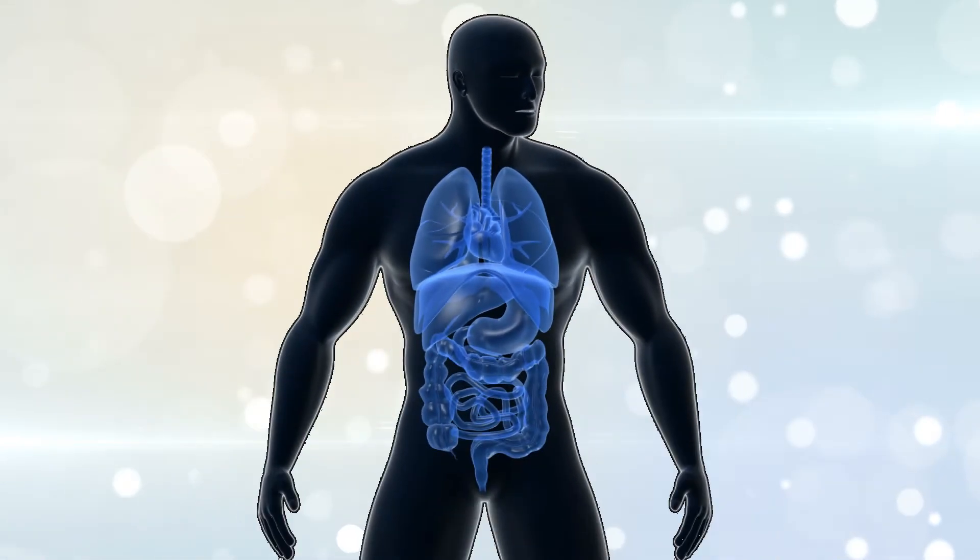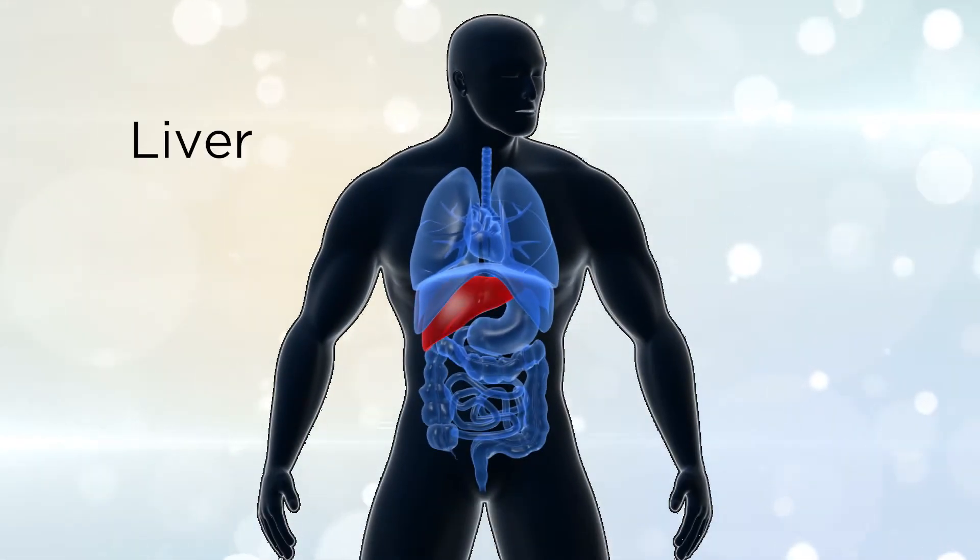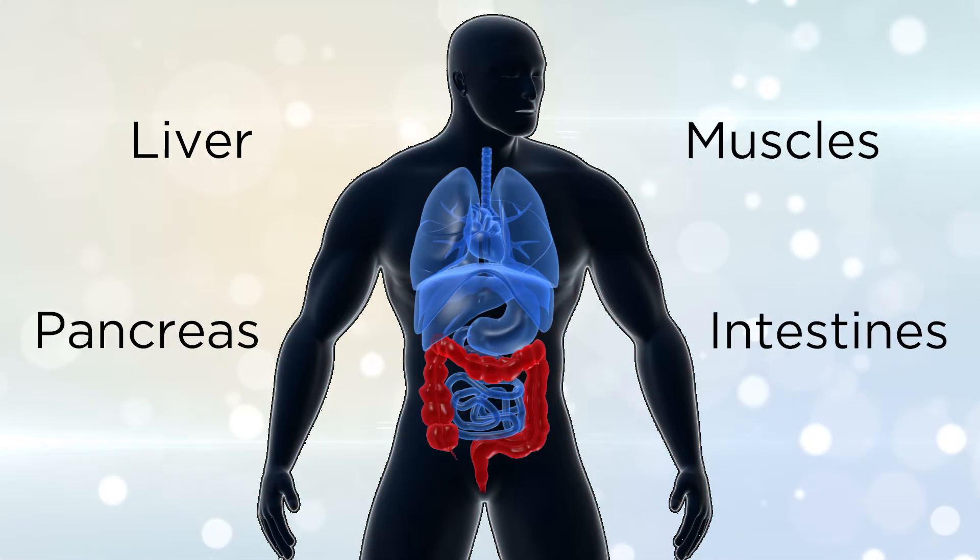Normally, the body uses four main pathways to control blood sugar and insulin levels: liver, pancreas, muscles, and the intestines.